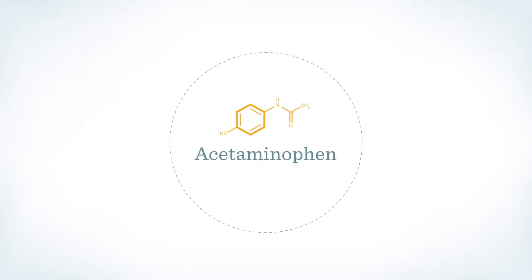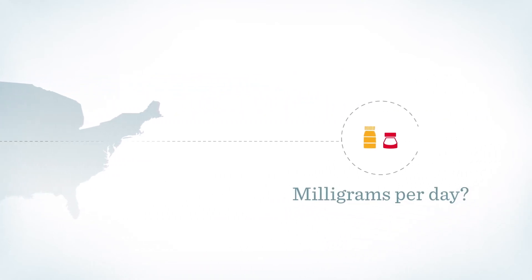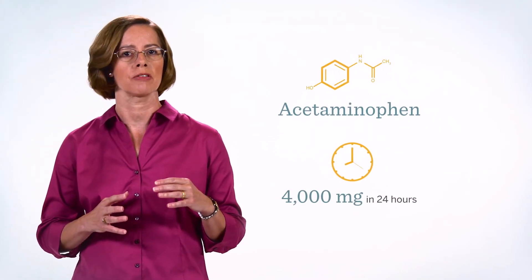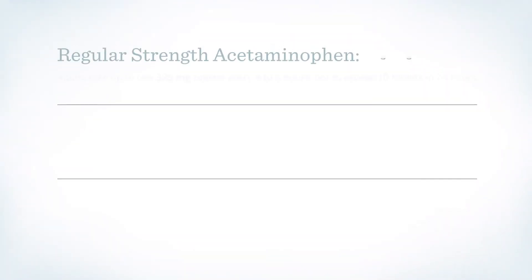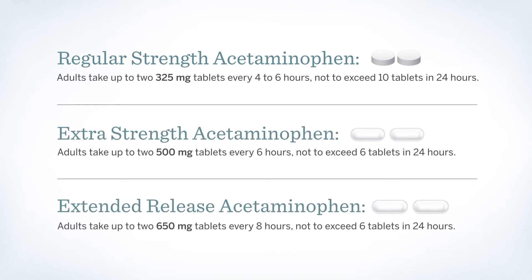We must remember that acetaminophen is found in a wide variety of prescription and over-the-counter medications used by 50 million Americans each week. Additionally, the maximum labeled daily dose for over-the-counter acetaminophen products may vary depending on the strength of the product. Remember, the maximum recommended dose of acetaminophen is 4,000 milligrams in a 24-hour period from all sources. Differences between the drug facts labels of various acetaminophen-containing products make it even more important to communicate the exact strength and dose that we are recommending for our patients.